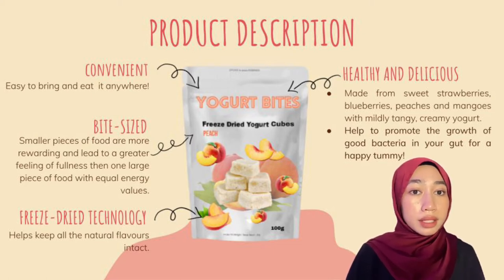Containing 30 million probiotics per packet and with an innovative freeze-drying technique that helps keep all the natural flavours intact, it's a yummy treat that will help you promote the growth of good bacteria in your gut for a happy tummy.